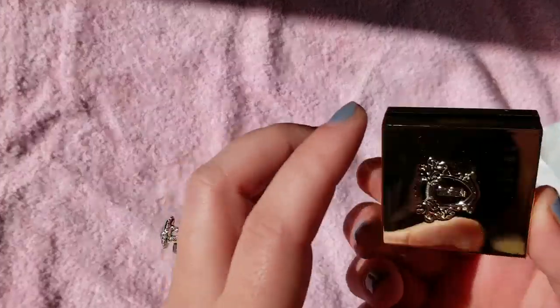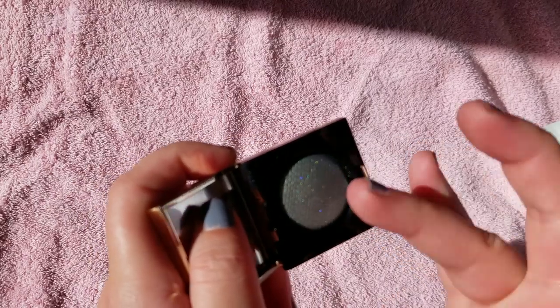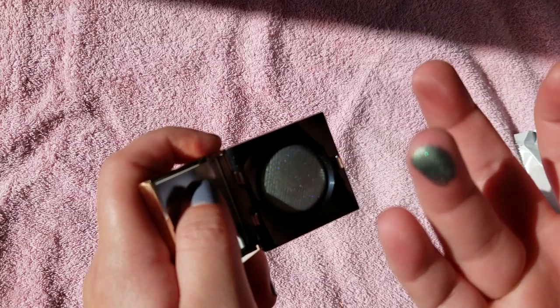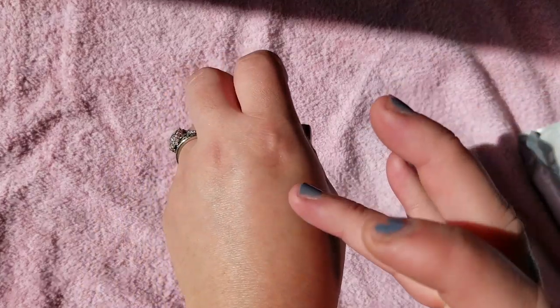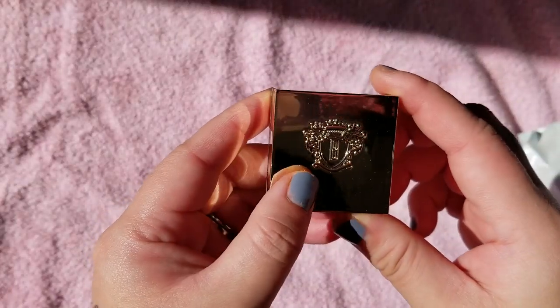I think Bobbi Brown really stepped up their game with the quality of their eyeshadows and products in general — a lot of their lipsticks they've been releasing. They're really just making their products better. This is the shade Poison Ivy, so I had to get this one because it's green. In the past I feel like their shadows used to be very chalky and not pigmented at all, just dry and a mess. These are a lot better.